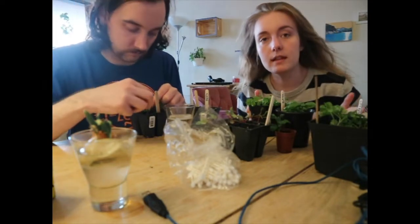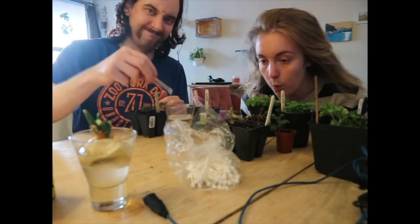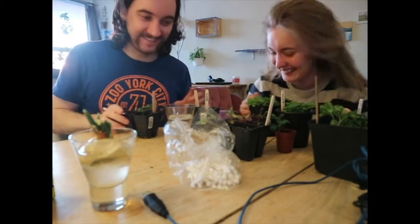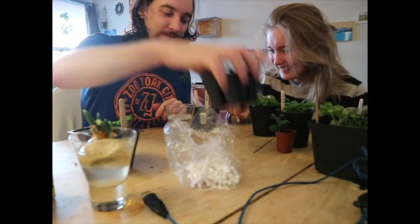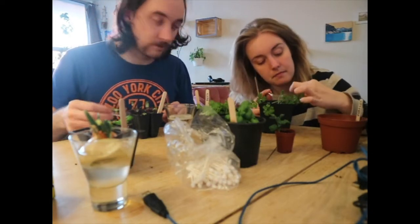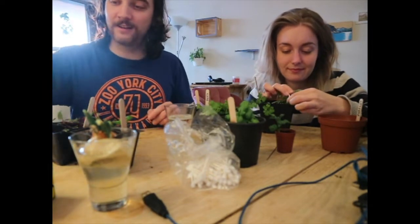It helps to grow plants if you whistle on them. Not true — it's bullshit. I think you did get all the aphids off of this one. Good job. You hear that, YouTube? That's how you do it.